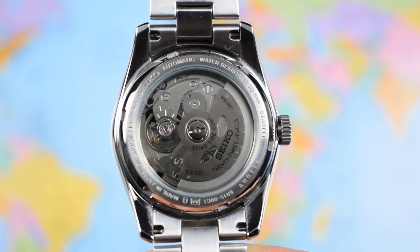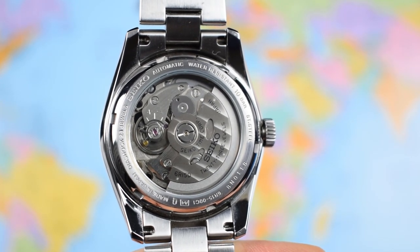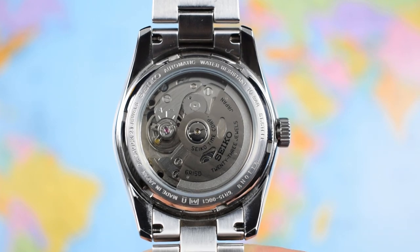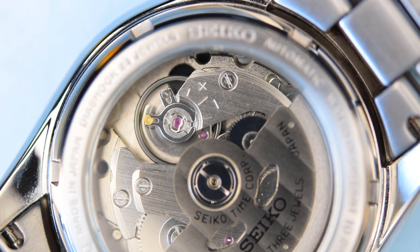The Seiko 6R15 in the back of the SARB is a 23-jewel, dual hacking and hand-winding automatic that winds in both directions. It's a 3Hz movement vibrating at 21,600 times per hour, giving six ticks of the second hand per second. It's not the bottom rung of the Seiko ladder — it features the Magic Lever system and a not-inconsiderable 50-hour power reserve. More than two days means you can take it off on a Friday night, pop it back on Sunday, and it should still be ticking.